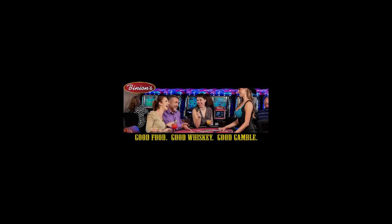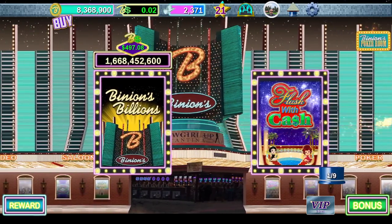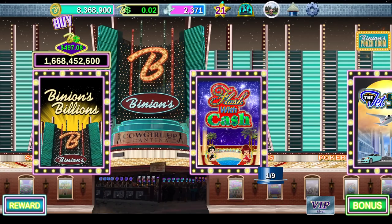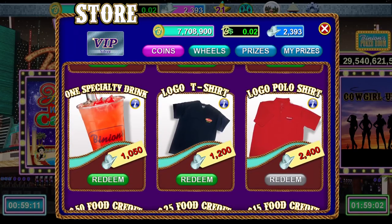The last apps to talk about are Binions and Four Queens — same company, slot apps just like the others, but you earn loyalty points a little slower. They're still great for free stuff, especially if you're staying on Fremont Street, as these are both Fremont Street hotels. The cool thing is you can play not only slots but poker as well. Loyalty points for Binions are cowboy hats and for Four Queens are crowns. As you gather these, you can redeem them for free merchandise, restaurants, and hotel stays.